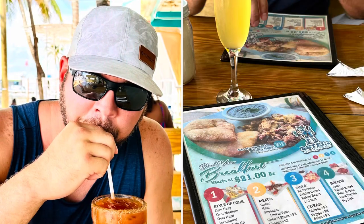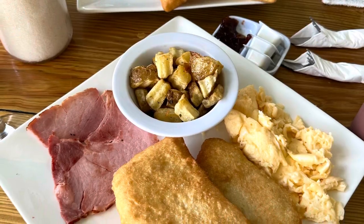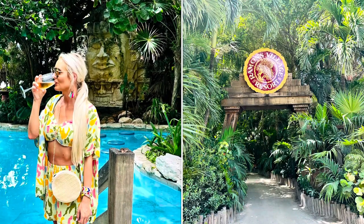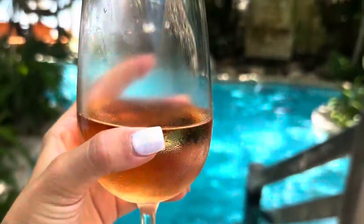This is Estelle's Dine by the Sea. They are known for their famous Fry Jacks. We stopped by Ramones Village and had drinks. They also have a restaurant, but just an absolute beautiful view.